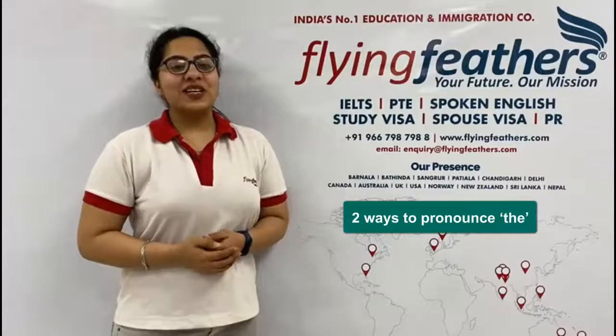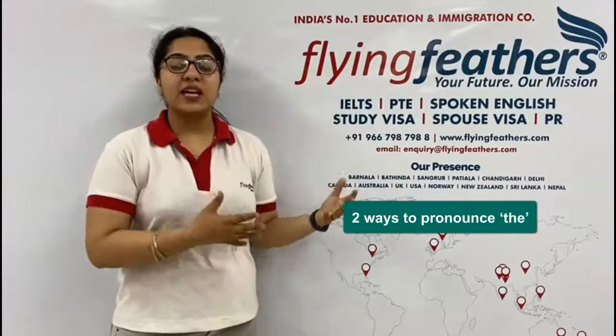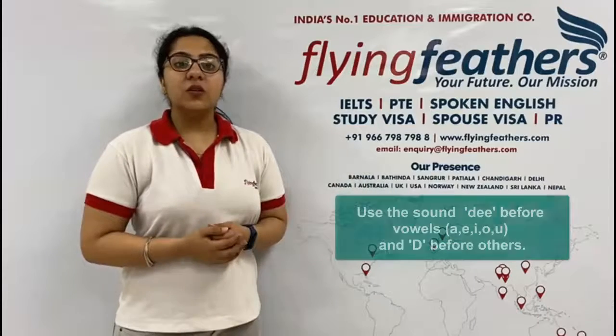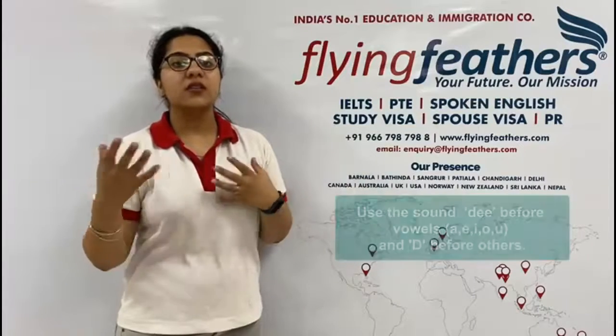Hi! Today we will learn two ways to pronounce T-H-E. One is 'the' and the other one is 'thee'.